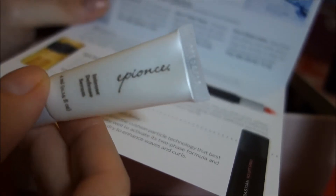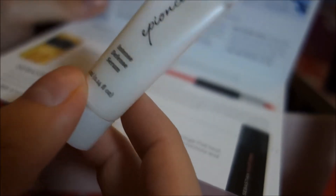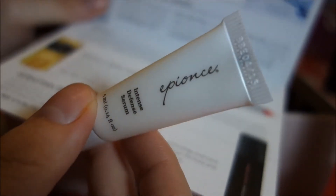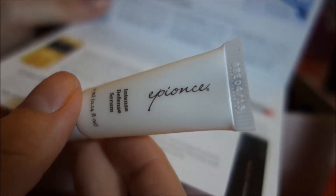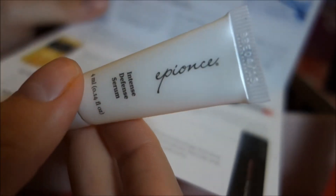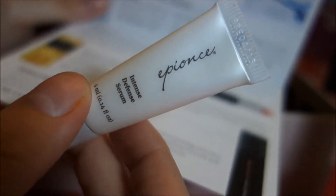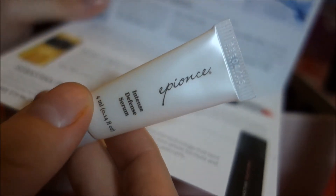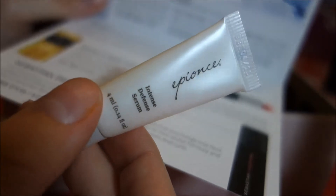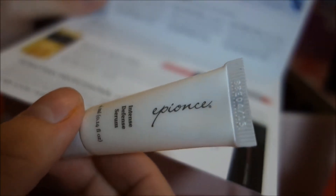This is very expensive. This is a four milliliter trial size bottle — the full size is 30 milliliters and costs $136. I think that's a little excessive, probably not going to buy it no matter how much it works. I know prevention is the key, but yeah, not for $136.